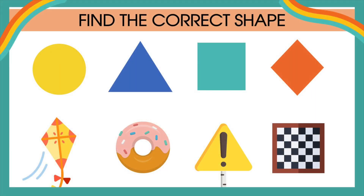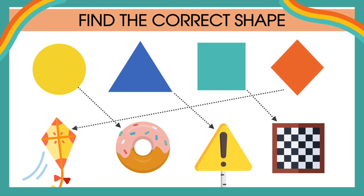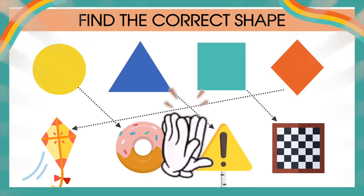Now, last game — just to see if you learned all the shapes. Find the correct shape! The yellow circle goes with the donut. The blue triangle goes with the road sign. The square goes with the chessboard. And lastly, the orange diamond goes with — correct — the kite. Great job, kids. See you next time.